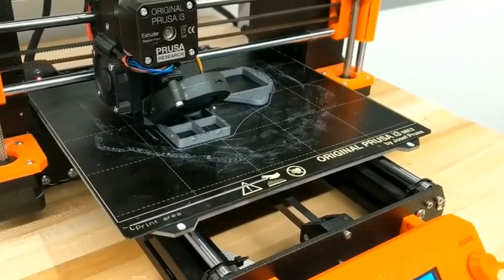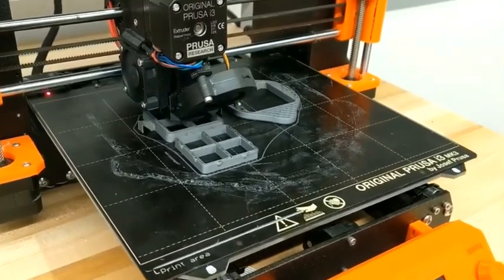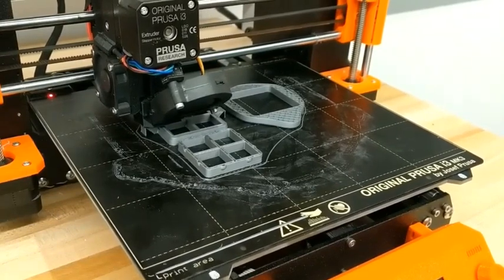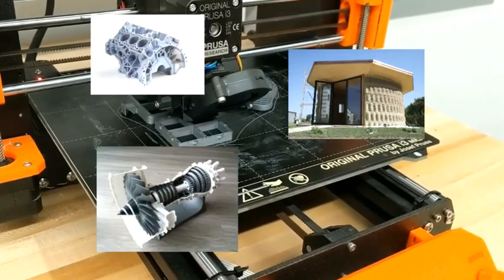we're taking a fun, useful, and exciting tool and reshaping it so we can be smarter and secure. These changes will allow makers to do what they do best, knowing the products they 3D print will be protected and more reliable. So, what are you waiting for? Let's make a world that's safer and filled with more innovations than ever before.